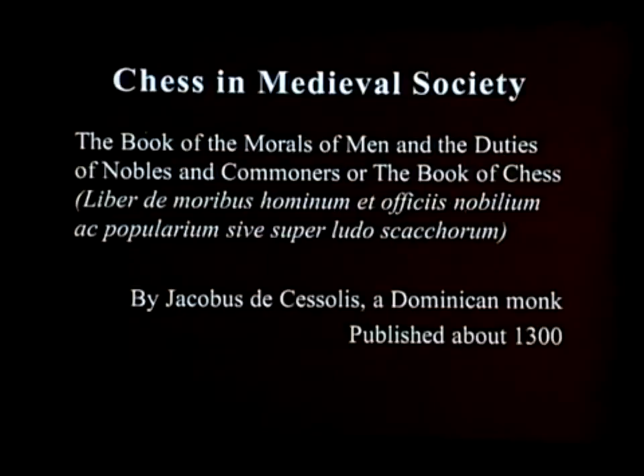There was a very famous book written by a monk, Jacobus de Cessolis — a Dominican monk who lived from about 1260 to 1320 — and he wrote sermons where he used chess as basically a model for how people should live in society. This book became, after the Bible, the most popular book in all of Europe. It was reprinted in many different languages, and when printing presses were invented it was one of the first books widely printed and distributed around Europe.